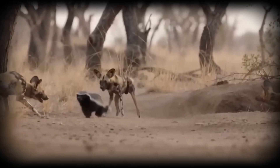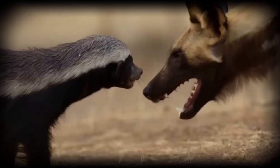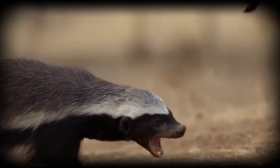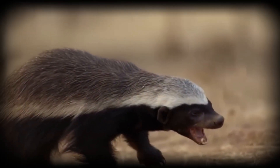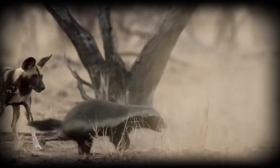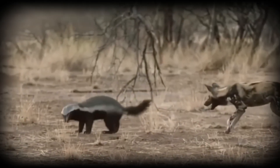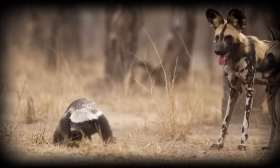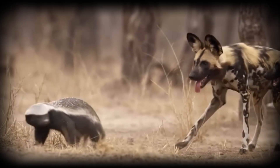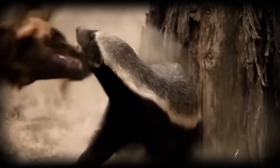Brothers that grow up together develop exceptional coordination, which translates directly into hunting success. Their coat patterns serve as individual identification markers — no two wild dogs share the same configuration of spots and patches, functioning like fingerprints. This allows researchers to track individuals across years and helps pack members recognize each other instantly, even in tall grass or at distance.